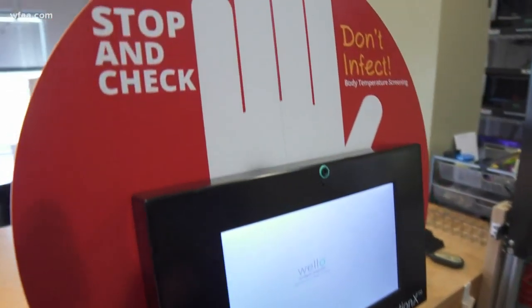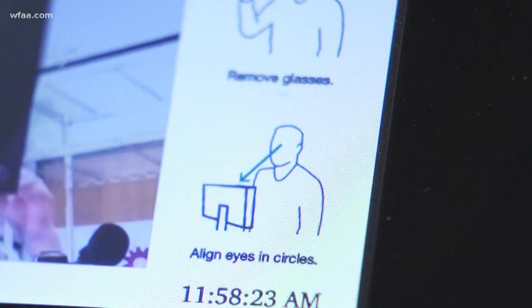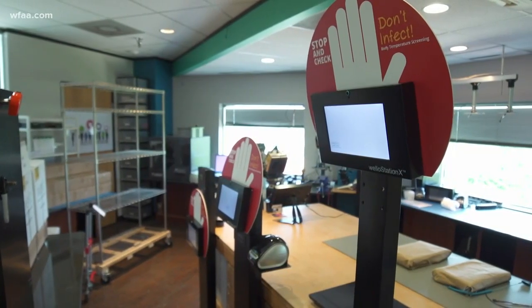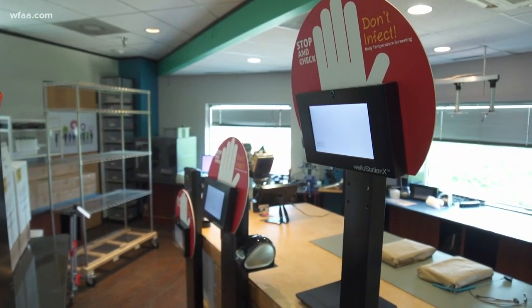It needs to be, from our point of view, used on an emergency basis at ports of entry. We have presented that to Homeland Security. It is a screening tool, not a diagnostic one. It's designed to keep people healthy by stopping the sick from spreading their illness. In Dallas, I'm Jason Whiteley.